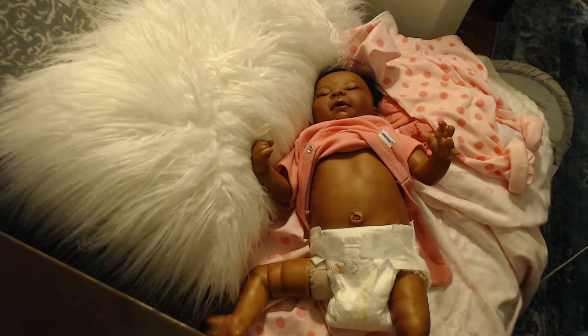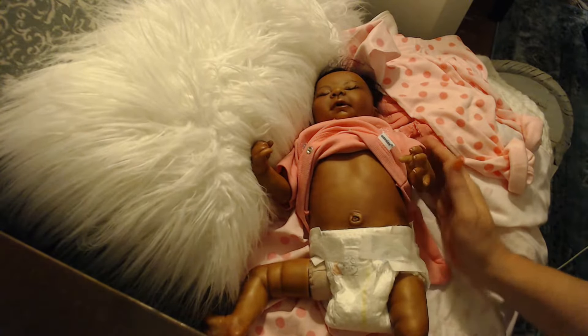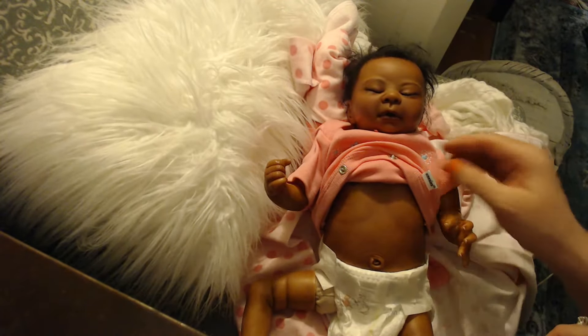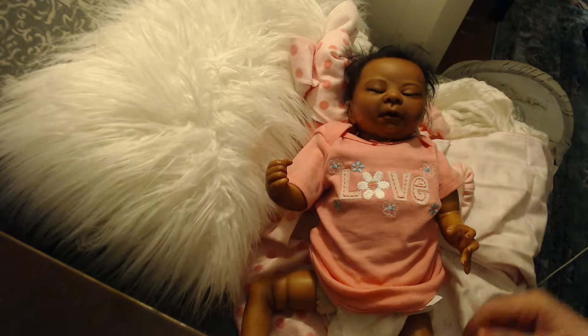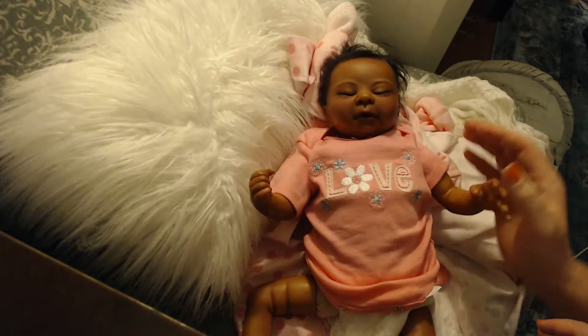She's painted with Genesis heat set paint, so she's been made with lots of layers of paint — probably a good 20 to 30 layers of baking and painting that I went through with her.